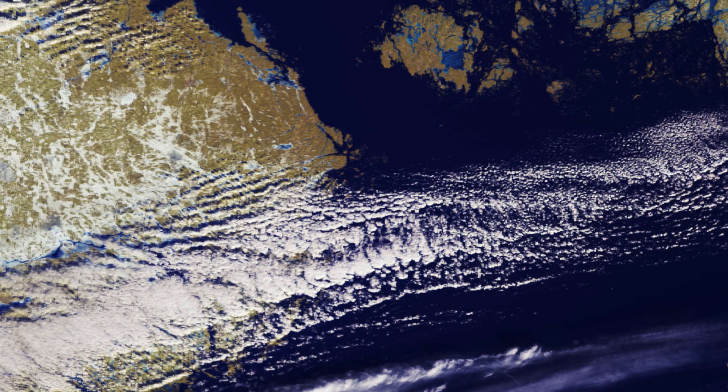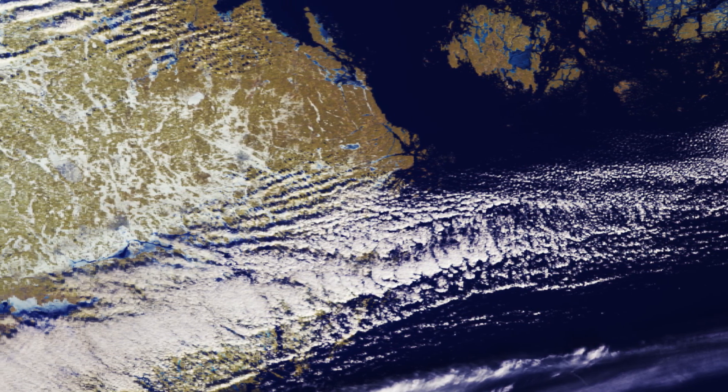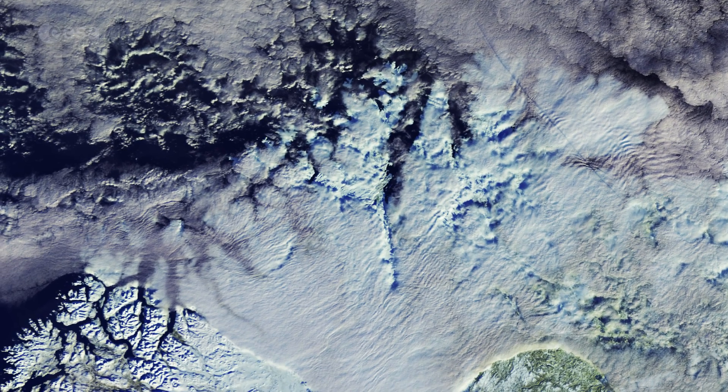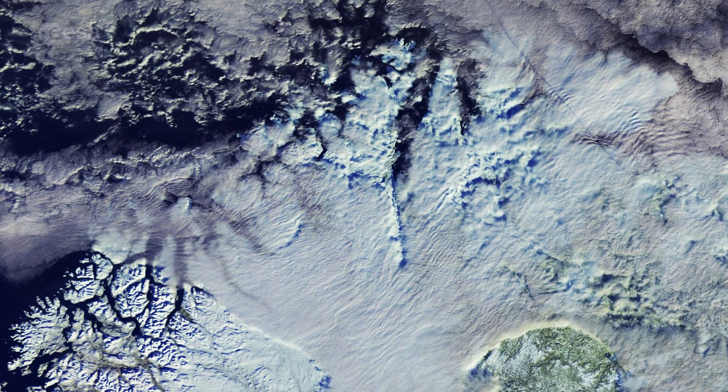Clouds on the lower left obstruct our view of the Swedish capital Stockholm. In the upper left, we can see part of Norway's coastline with its famed fjords.